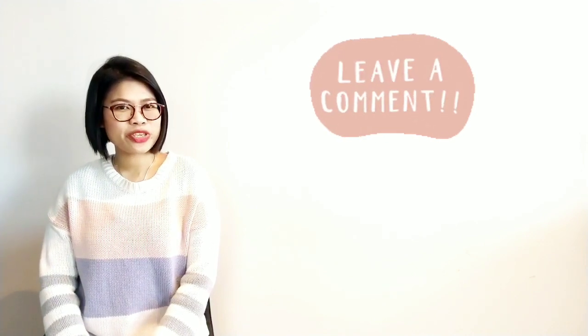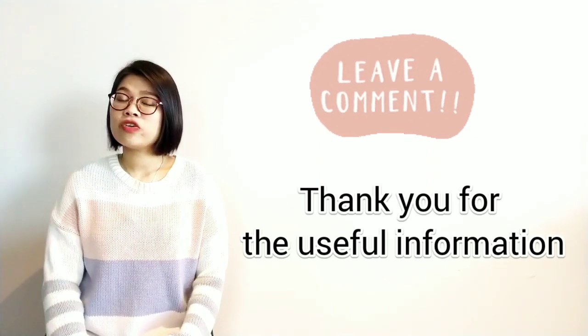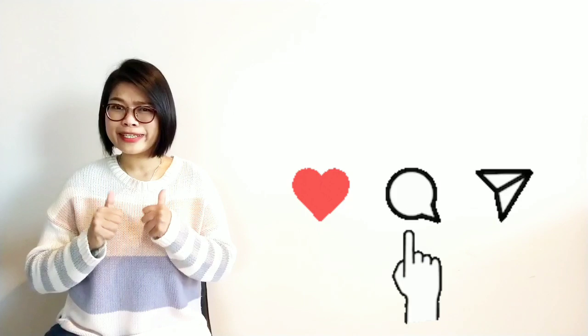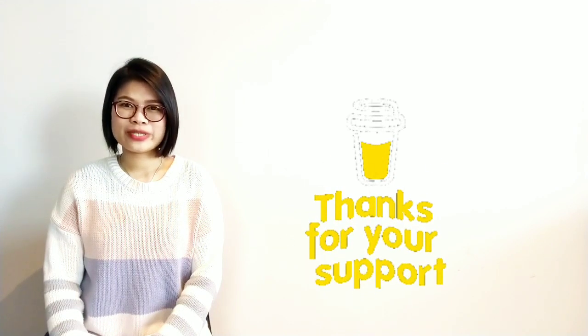I have an assignment for you — leave a comment on how you would say this sentence in Thai: 'Thank you for the useful information.' If you're not sure how to say thank you, check the link below. I hope you enjoyed this lesson. Don't forget to like and share this video, and if you'd like to support me, you can buy me a coffee — check the link below. Thank you everyone for your support; it really keeps me making videos. If you haven't subscribed yet, click here and ring the bell for notifications. Thank you for your time, and I'll see you again soon. Don't forget to keep practicing! Sawadee kha!